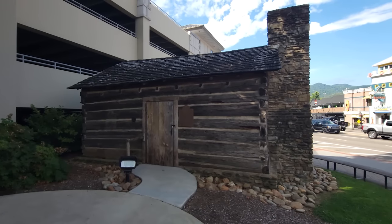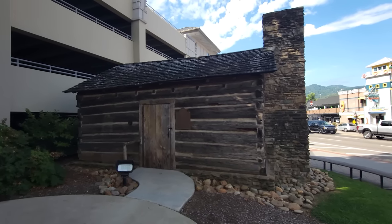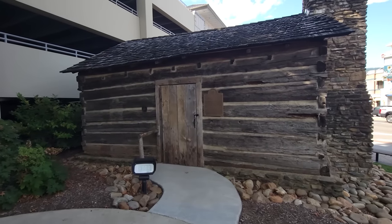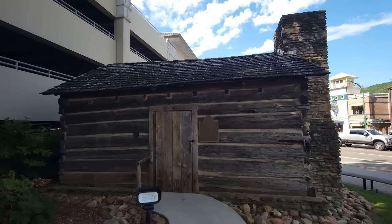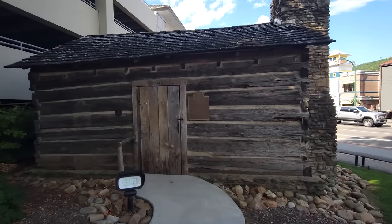A lot of folks heading into town overlook this little piece of history — the old Ogle Log Cabin. Today it's not open, but some days they do open it and you can walk in and see what it was like here in Gatlinburg back in the day. It's cool if you're in the shade, but as the day goes on it's going to start warming up and get hot, so we're going to try to get this done early.